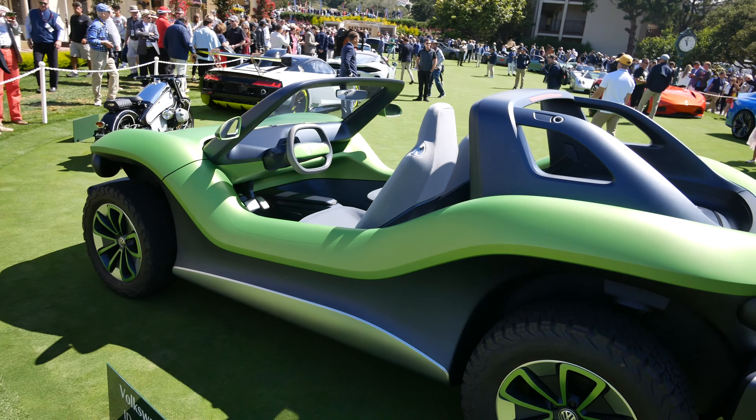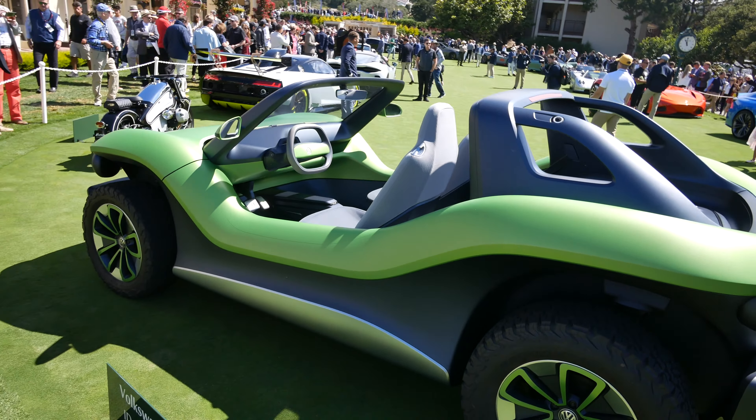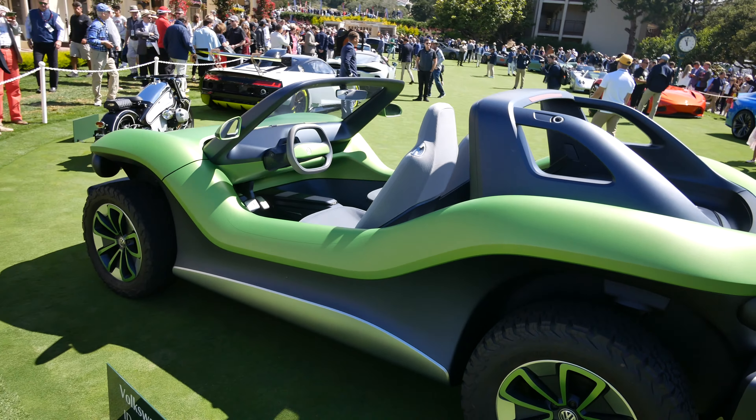Wow, this is awesome. So this is a Volkswagen buggy — a concept of what I guess a new one would look like. I'd love them to bring this back honestly. I think it would kill it in today's day and age too, where we have people driving Resvani Tanks and all these insane SUVs and 6x6s. I think this would do really well and it looks pretty cool. It's got kind of a friendly vibe to it, just like the original. It's got that approachableness about it, all the round corners — that just jump in and go type of feel. I'm sure it'll be pretty good off-roading as well if they do make it.